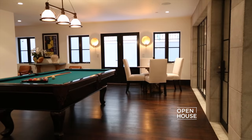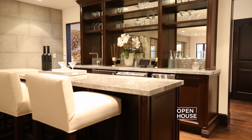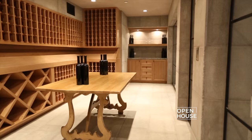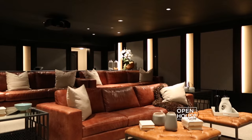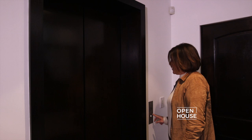Now this is the entertainment level with all the toys that a family may want. There's a billiard table, a bar, a wine cellar with a tasting area, and when it's time to watch a movie or that big Sunday game, this media room is the perfect place to be.